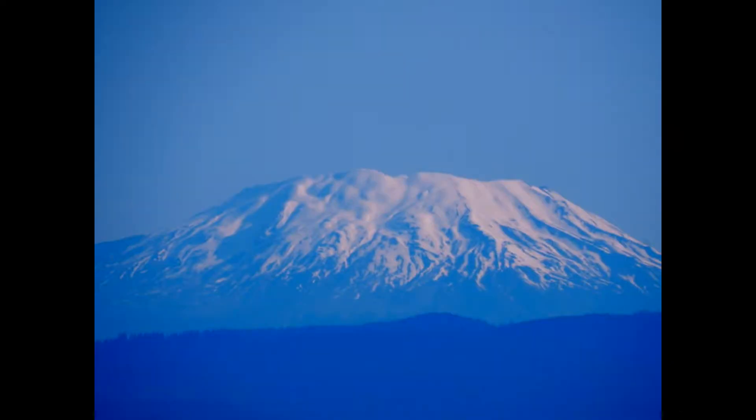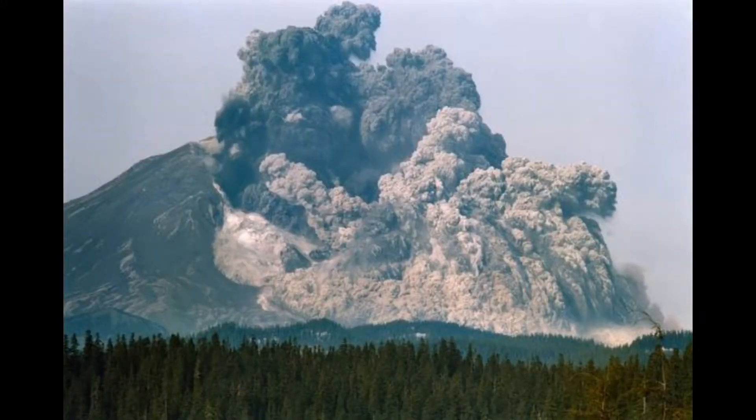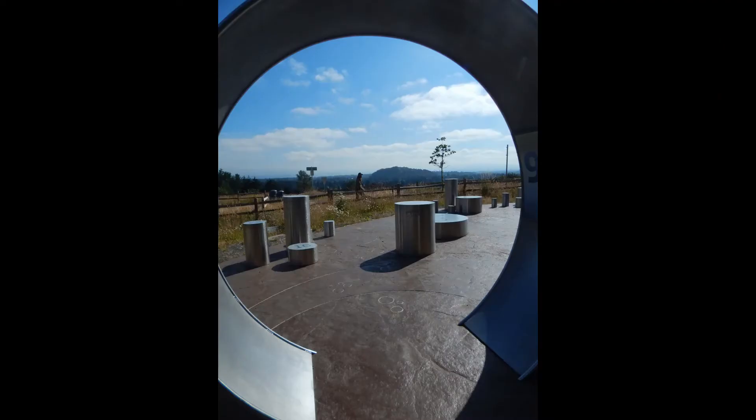Now we turn to Mount St. Helens. Isn't this a beautiful, peaceful, cool mountain? Remember May of 1980? Both these mountains show the violence that underlies the peaceful beauty of this area. So if Powell Butte and the others really are boring volcanoes, it's only in comparison to the incredible mountains around them.